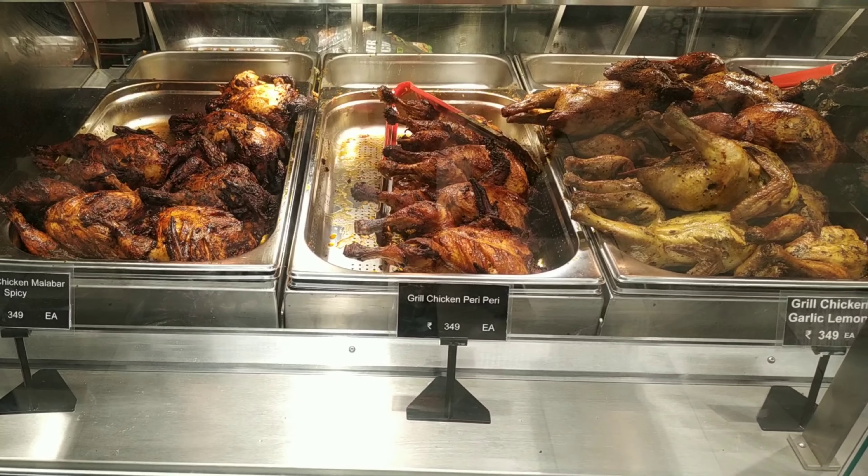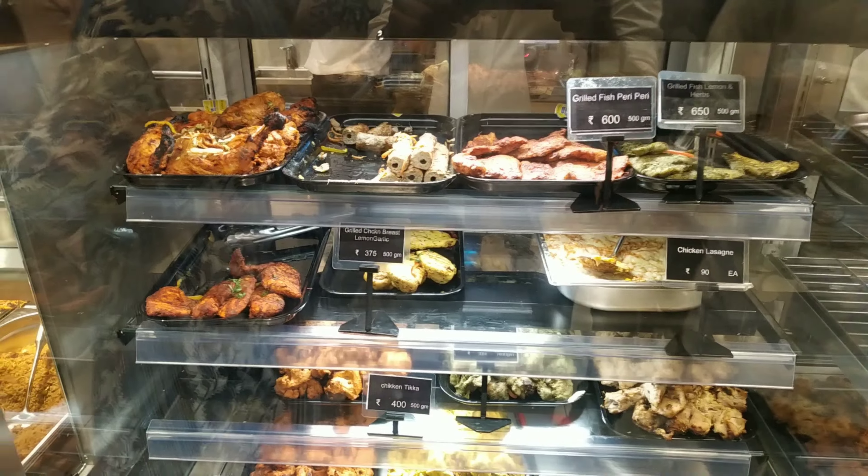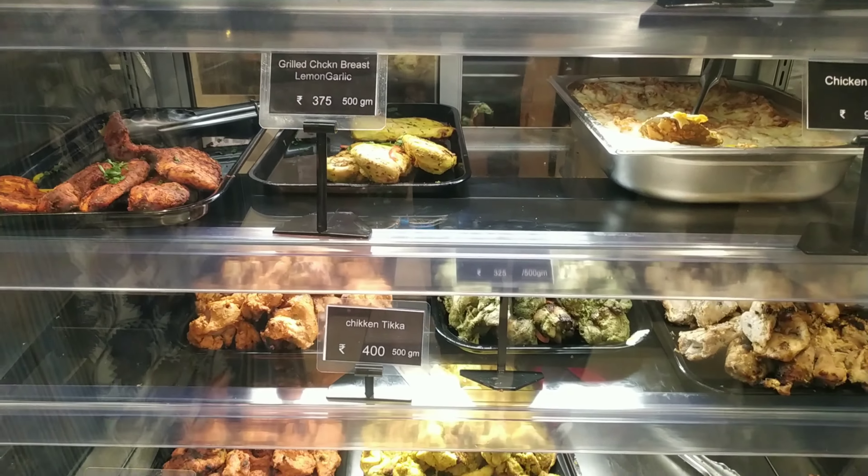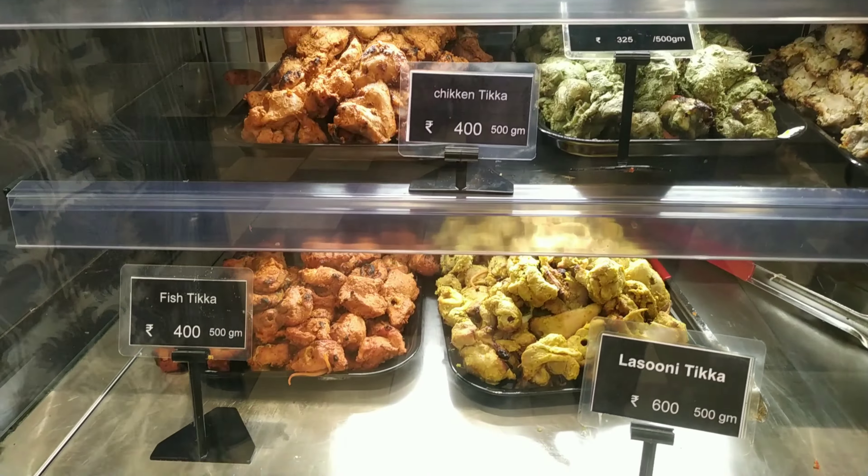Our prices are also affordable. For chicken lollipops, not many sauces. It is $60 per piece. We can use 500g of chicken for each.